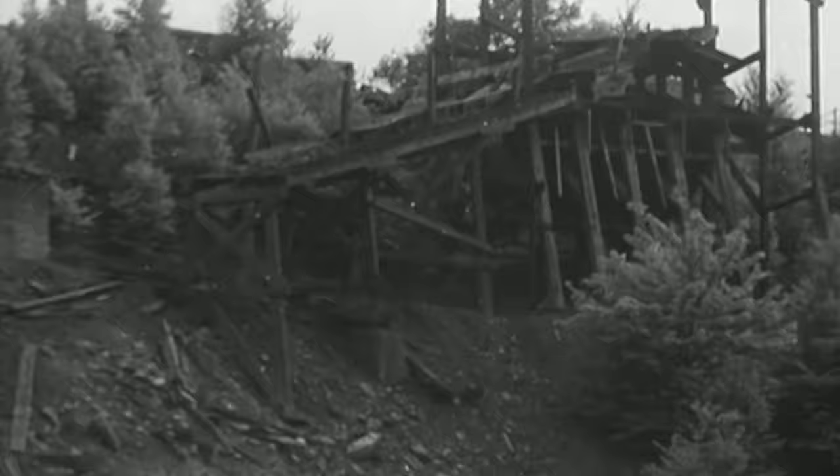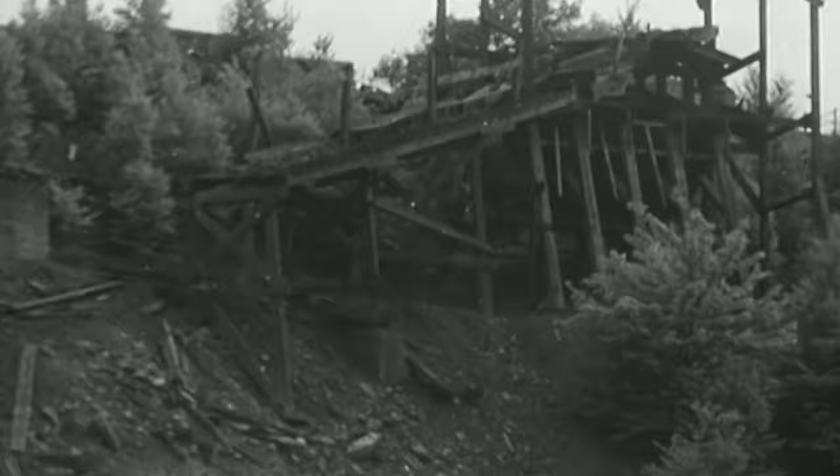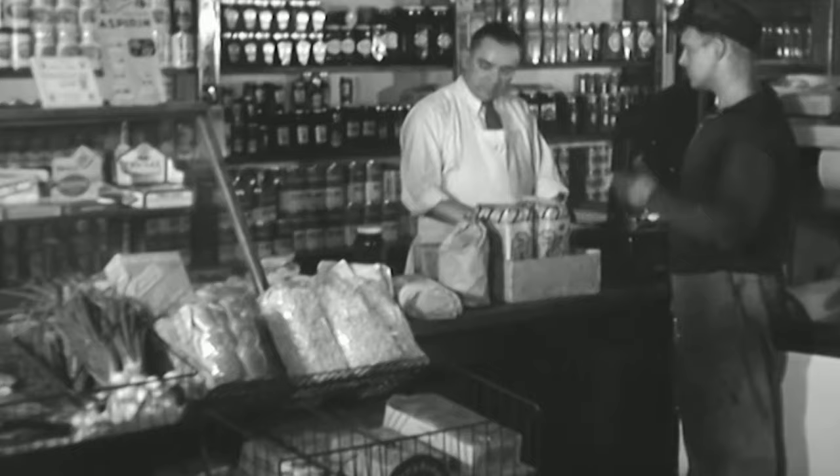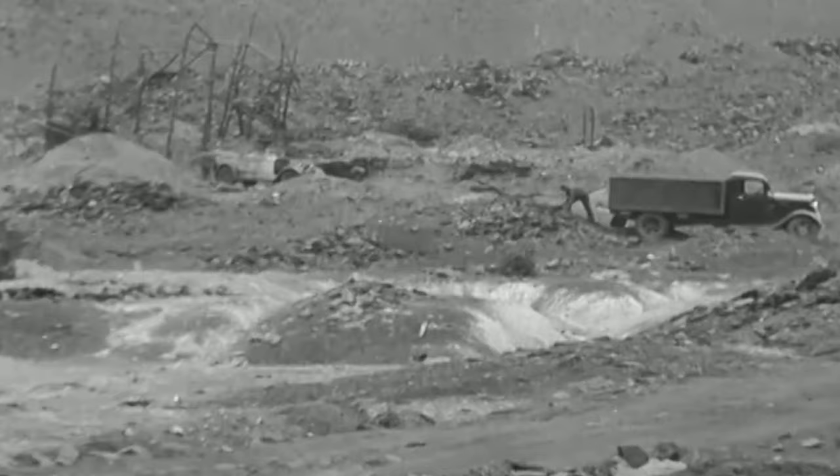bootleg mining was conceived. Oftentimes, these racketeers would reopen mines that the companies had closed, using existing equipment left behind. The majority of bootleg coal was sold within a 30-mile range, mainly to local merchants and families. The bootleggers would sell the coal at a fraction of the price, making it an attractive option for families and businesses to save money on heating costs.